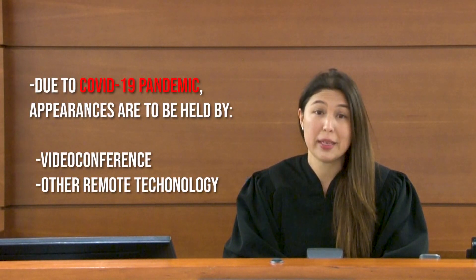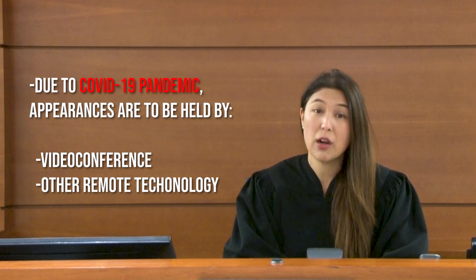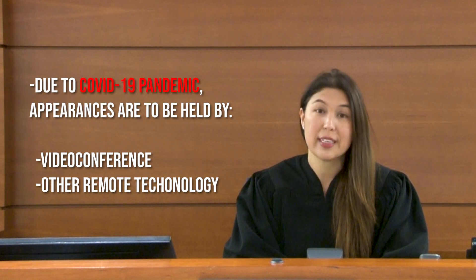After filing, each person or business being sued — the defendants — must be served with a summons or notice to appear in court on a date and time scheduled when the initial claim was filed. Currently, because of the limitations imposed due to the COVID-19 pandemic, these appearances are being held by means of video conference or other remote technology.